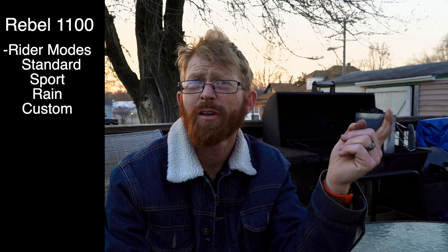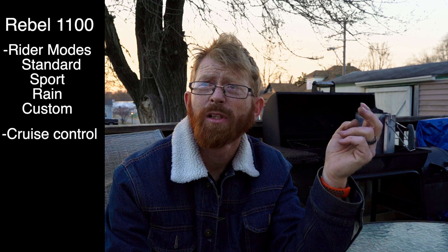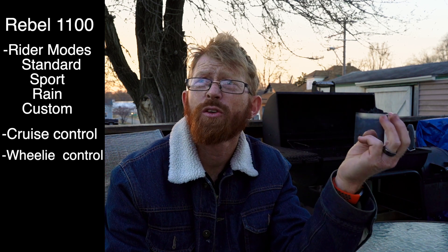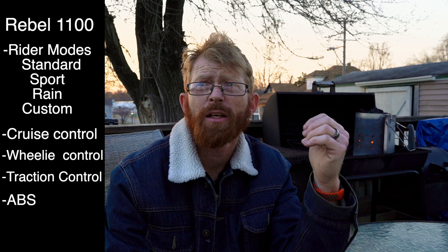The things the Rebel 1100 has that the Indian doesn't: selectable ride modes, cruise control, wheelie control, traction control, and ABS. You can get ABS on the Indian Scout, but it's not standard — it's an option.